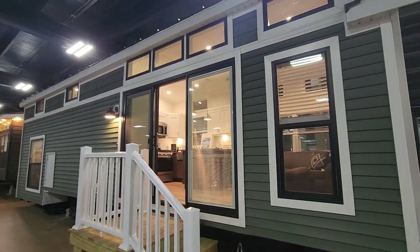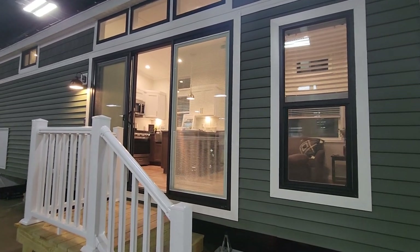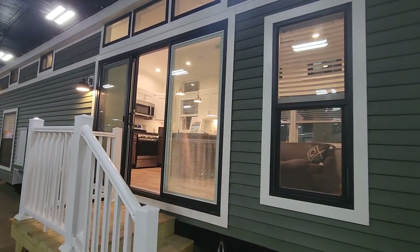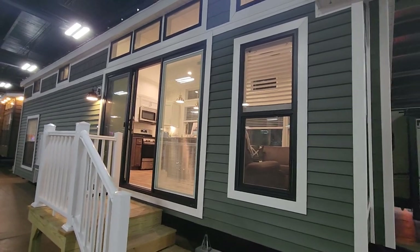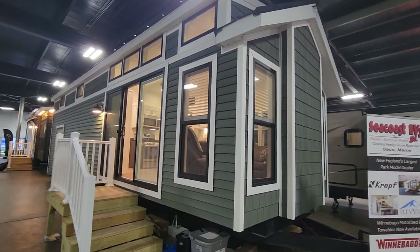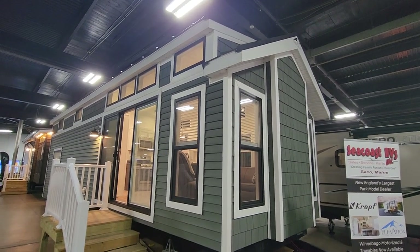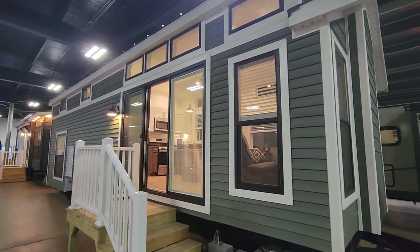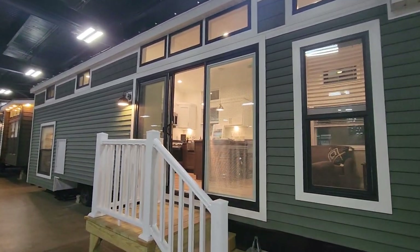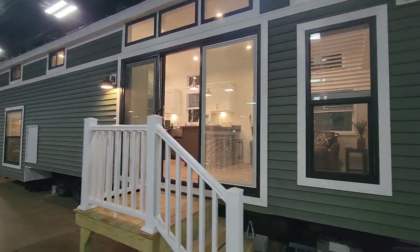This also has a three-pane slider door with built-in blinds, so they go up and down, they tilt for privacy, they open. This also has the white window trim, which really makes those black windows pop. It does have the metal roof with plenty of insulation, so when it's raining you will not hear the rain.